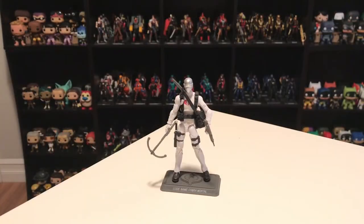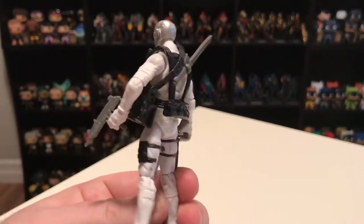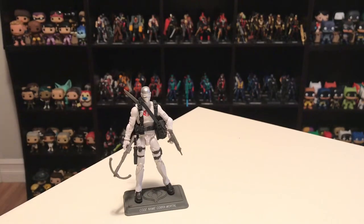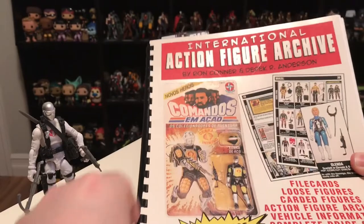Let's take a look at the first figure. In the number 13 spot, I have Cobra Mortal — a G.I. Joe figure produced by the G.I. Joe Collectors Club for their convention box set that year. So who is Cobra Mortal? You have to be a somewhat hardcore G.I. Joe fan to know who this guy is.